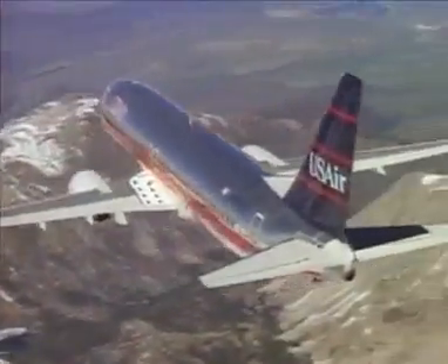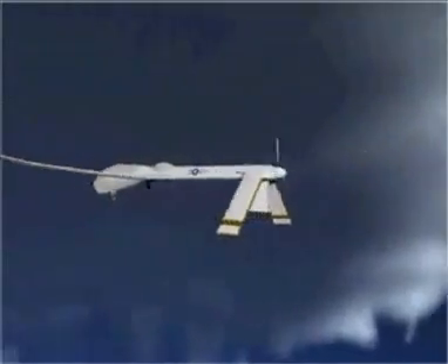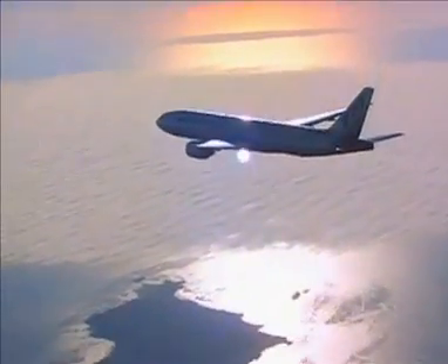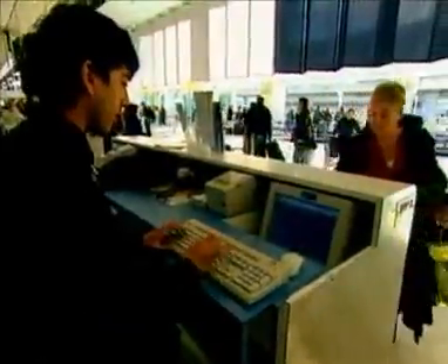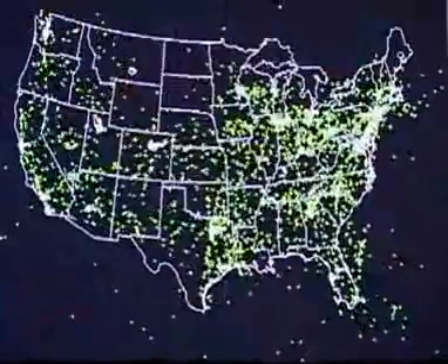Never before in history have our skies been more crowded with so many different types of aircraft. As the aviation industry strives to meet society's continuously changing need for air travel, and as air travel continues to be a fundamental part of our lifestyle, our skies are expected to get even busier over the next two decades, tripling by some estimates.